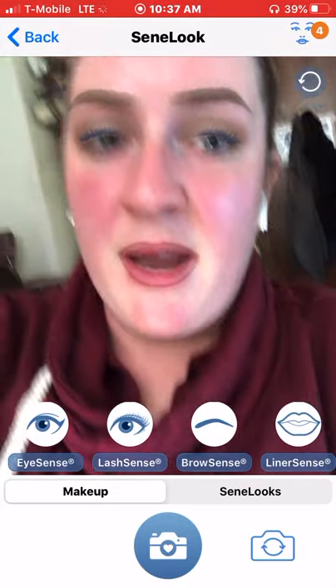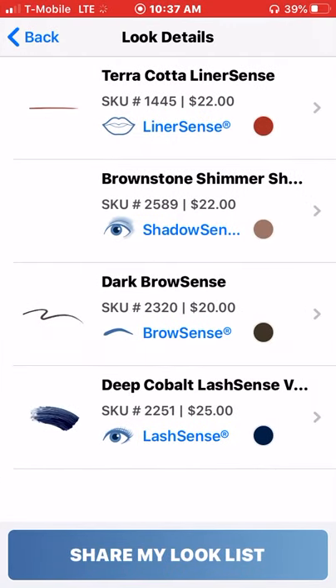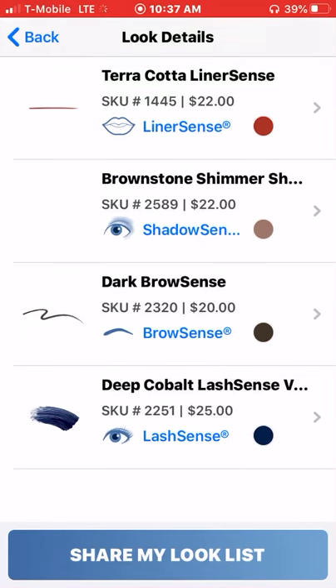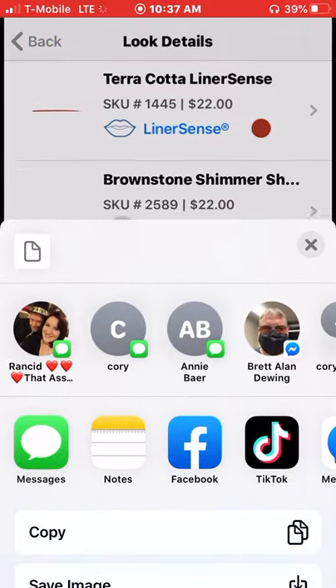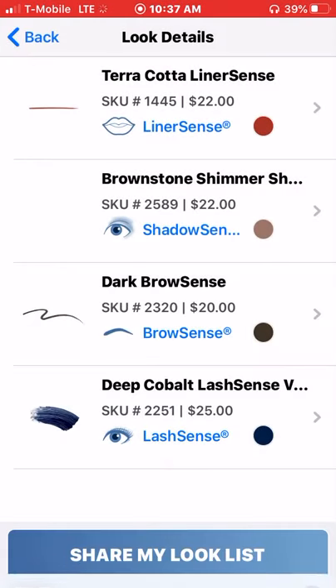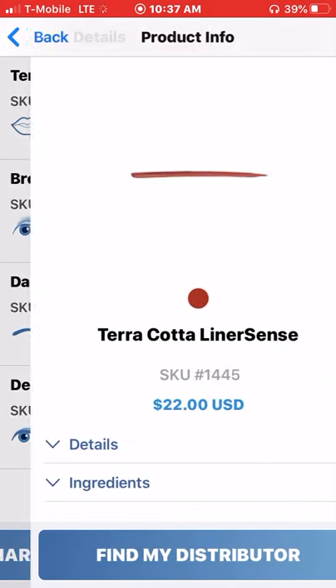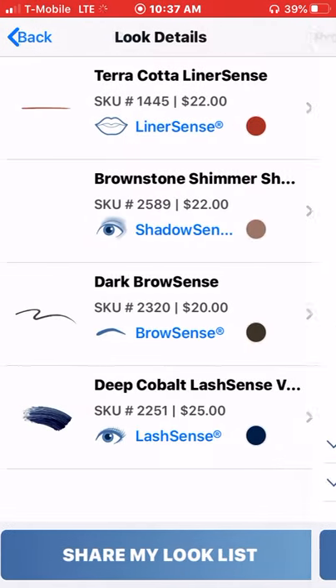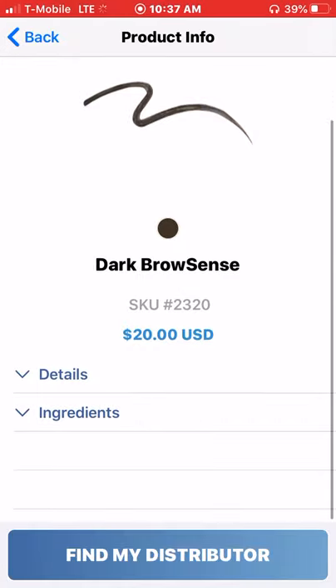The other nice thing about it is up in the corner where the little face is, it does show you the different colors that you've tried on, to complete a face. So you kind of have an idea of what to keep, and you can share your look list via text message, Facebook, all those lovely things. And you can find out some product info which tells you the retail price for it.